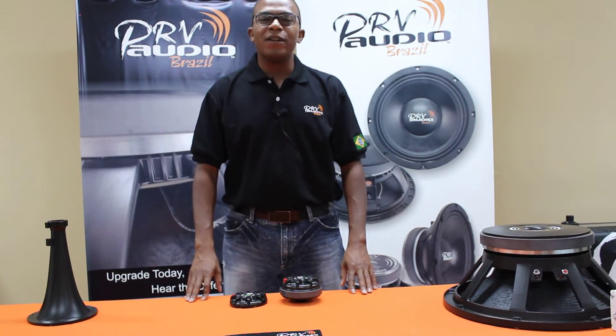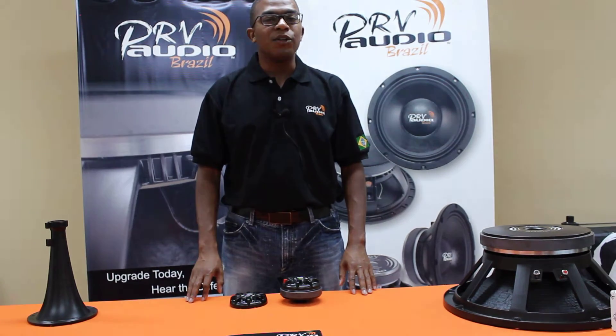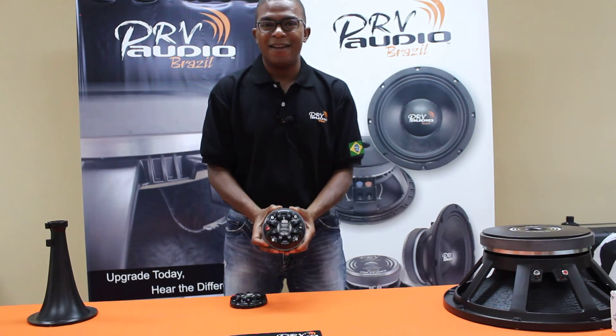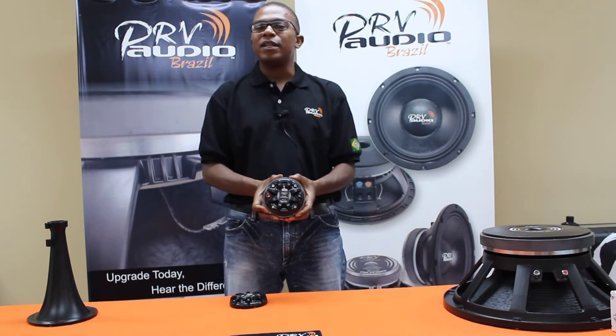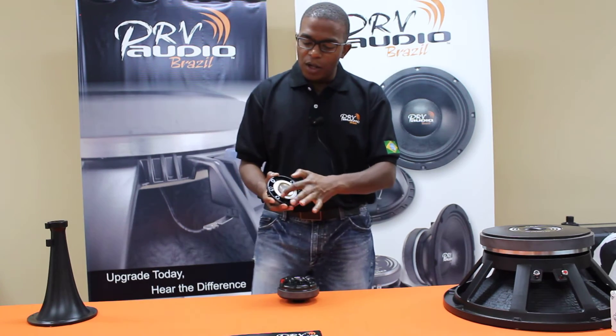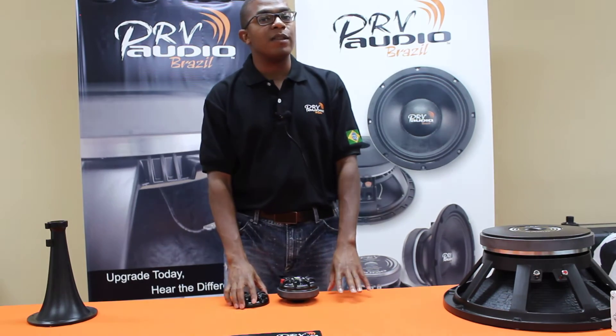Hi, this is Maurice with PRV Audio Brazil, introducing you to something new out of the 2012 products catalog. This is the D280Ti. It's a professional compression driver with a titanium diaphragm. It's got a 1 inch throat, a 1.75 inch voice coil, and good frequency response up to 21,000 Hertz.